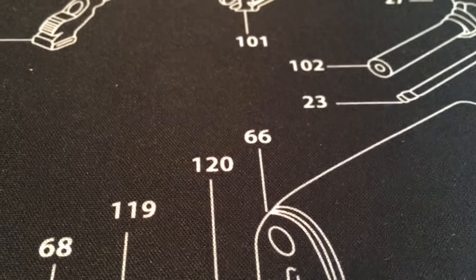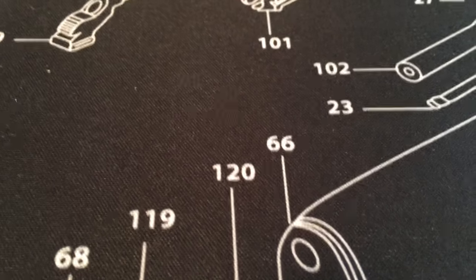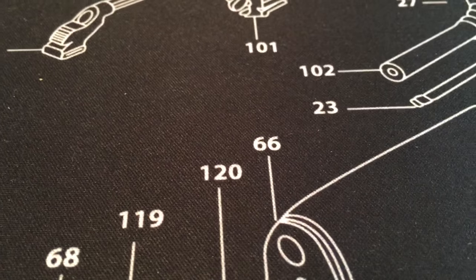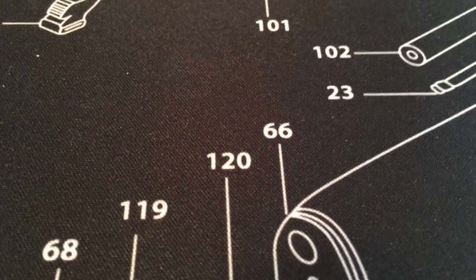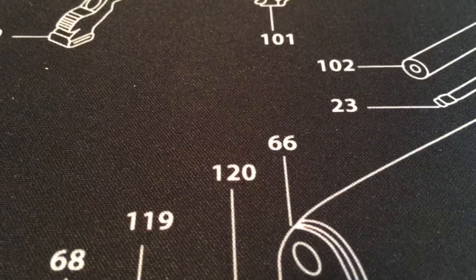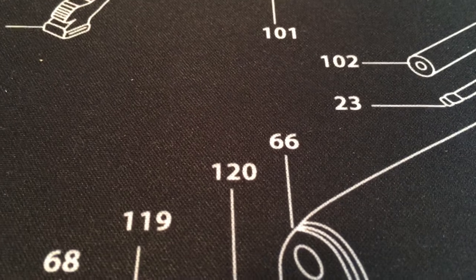Hey, Bato YouTube coming at you with another quick video. Today was a pretty good day for the price of gold and silver, if you want it to go up — I actually don't really want it to go up because I want to keep buying while the prices are low. That being said, one of my orders arrived today.